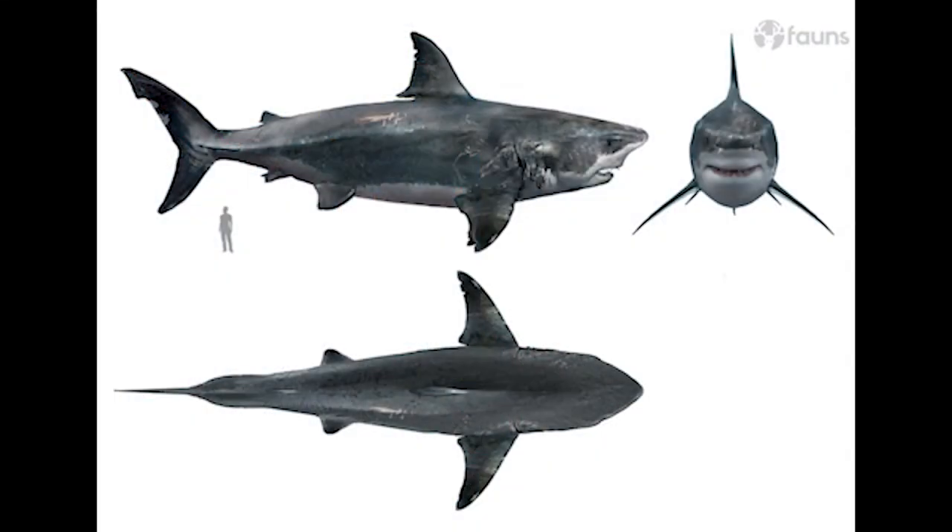In 2017, I had the pleasure of working with a French film company on a documentary about megalodon. They commissioned some high-end art, CG graphics, and animations, and this was their restoration of megalodon — basically a great white shark that's continued to grow, from a 20-foot-long individual to one that's over 60 feet long. The reality is that we don't really know what megalodon looked like, because all we have are the teeth and some associated vertebrae. But this is a relatively conservative restoration, because the great white shark and megalodon are both lamniform sharks conforming to a certain body form.